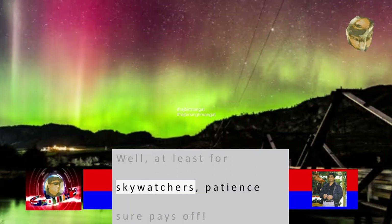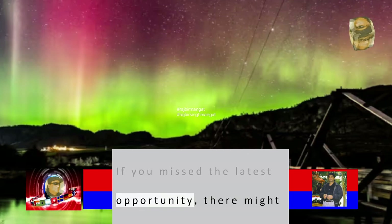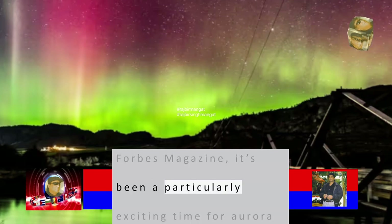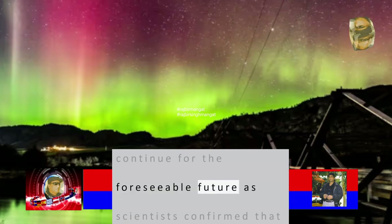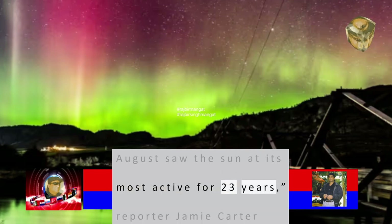If you missed the latest opportunity, there might be more ahead. According to Forbes magazine, it's been a particularly exciting time for aurora chasers. Once rare displays of Northern Lights at southerly latitudes look set to continue for the foreseeable future, as scientists confirmed that August saw the sun at its most active in 23 years, reporter Jamie Carter wrote.